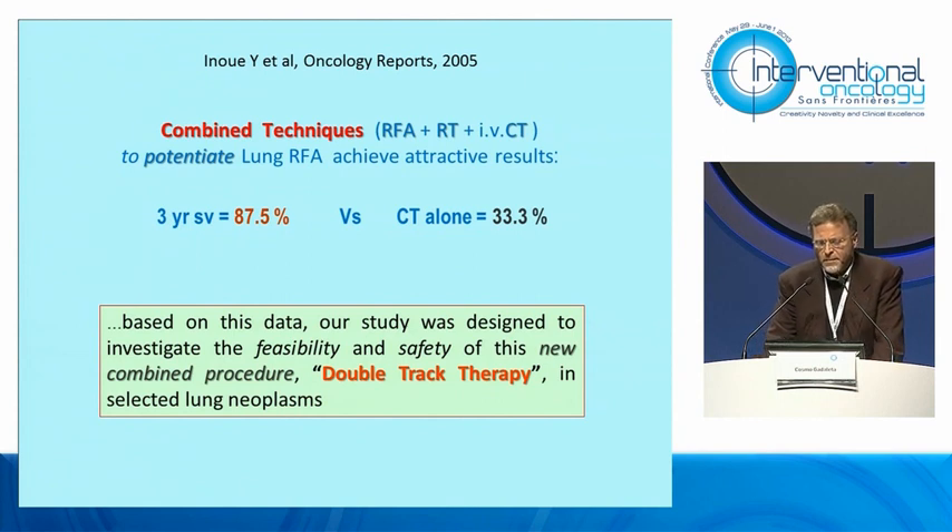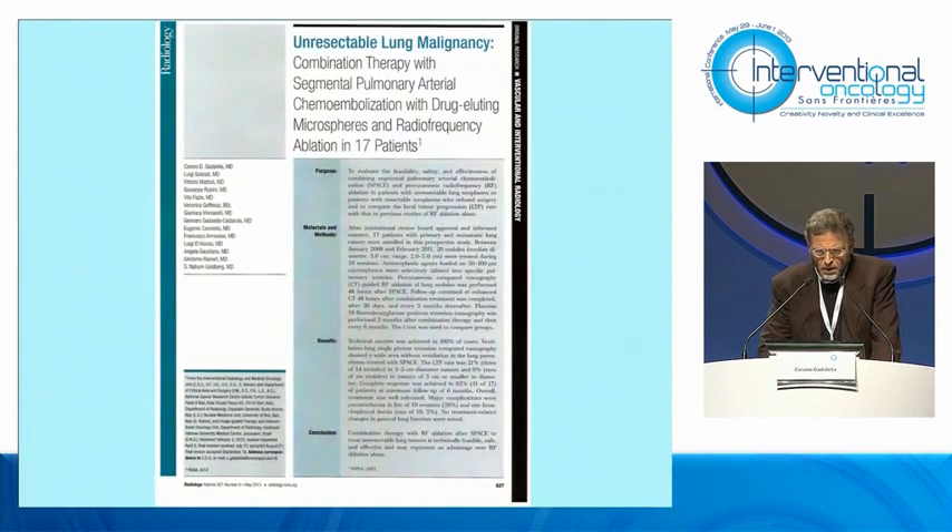We know that combining techniques such as RFA, radiotherapy, and intravenous chemotherapy, it is possible to obtain much better results in survival rate. So, considering all this data, we designed our clinical study named double-track therapy, which has recently been published.